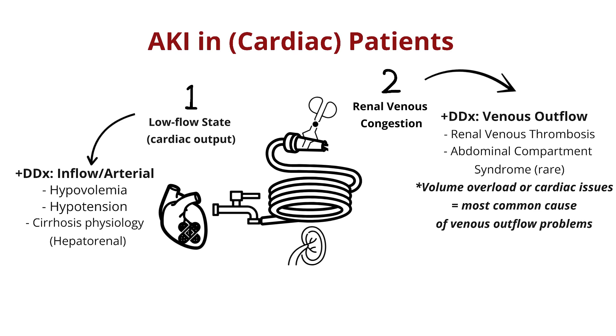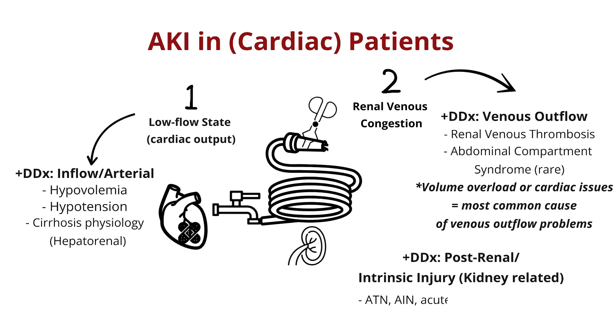All of these hemodynamic issues are what we traditionally call pre-renal AKI, but some of them really involve the outflow of blood too. Of course, you can also have your usual intrinsic and post-renal causes of AKI like ATN, AIN, a glomerular process, or urinary obstruction that you should keep in mind.